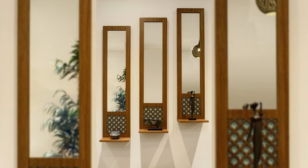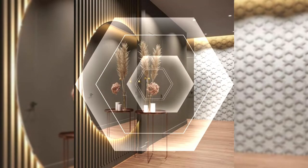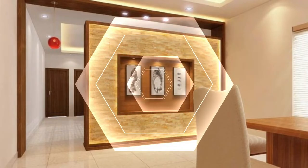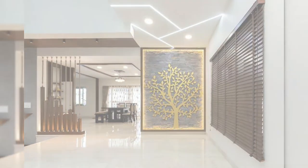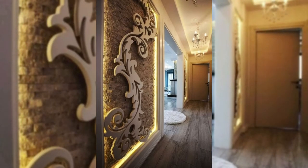14. Add a giant whiteboard or chalkboard. A big board is a perfect functional addition to an office, playroom, or even a kitchen. A chalkboard lends a rustic air to any room, while a whiteboard is the contemporary alternative — and you don't have to stick to just white. You can even paint an entire wall with chalkboard or whiteboard paint, which creates a fully writable surface.